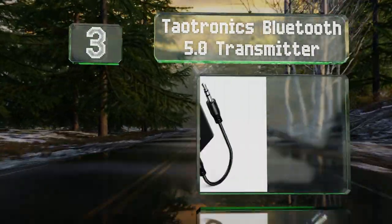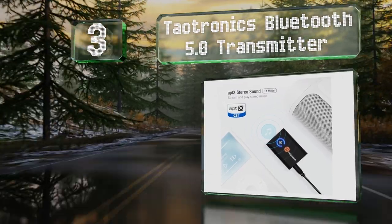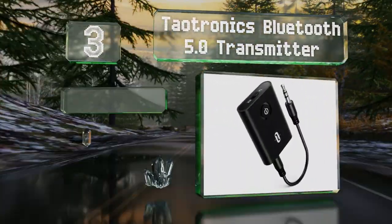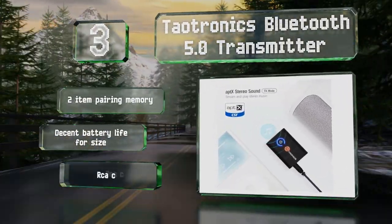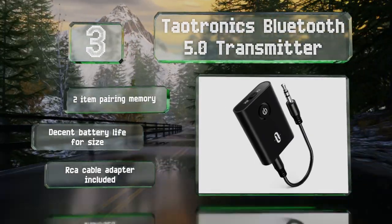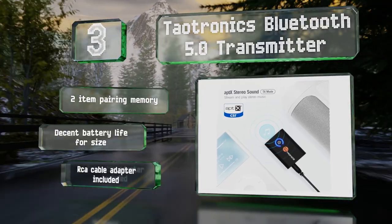Nearing the top of our list at number three, the Daotronics Bluetooth 5.0 transmitter supports a slew of modern functionalities like advanced codec compatibility and simultaneous streaming to two outputs, while maintaining a small two-by-two-inch form factor that can easily hang off the back of any projector. It features a two-item pairing memory, a decent battery life for its size, and an RCA cable adapter.